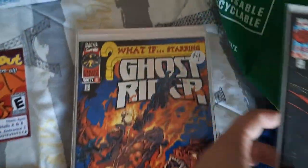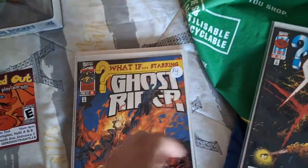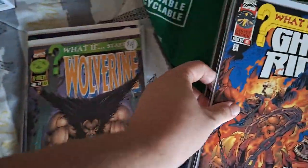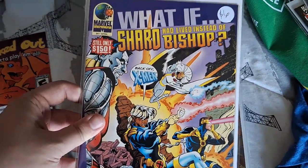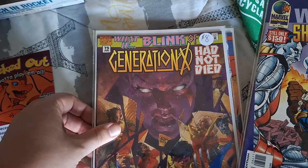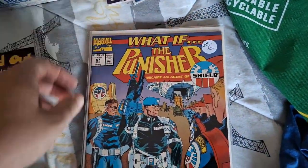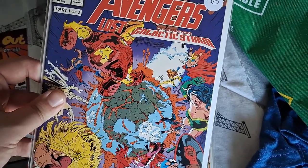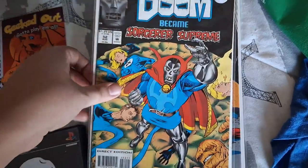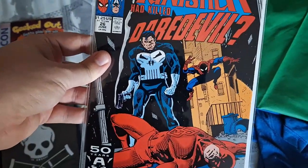The What If comics picked up include: What If #97 starring Sabretooth — $2 due to slight water damage; #95 starring Ghost Rider; #93 starring Wolverine; #84 — What If Shard lived instead of Bishop; #75 — What If a member of Generation X had not died; #57 — What If the Punisher became Agent of S.H.I.E.L.D.; #55 — What If the Avengers lost Operation: Galactic Storm; #52 — What If Doom became Sorcerer Supreme; and #26 — What If the Punisher had killed Daredevil.